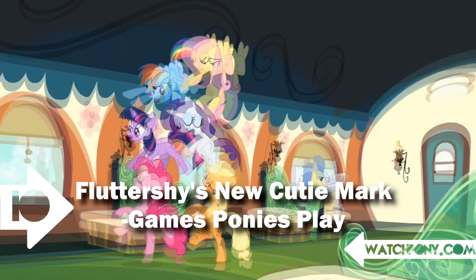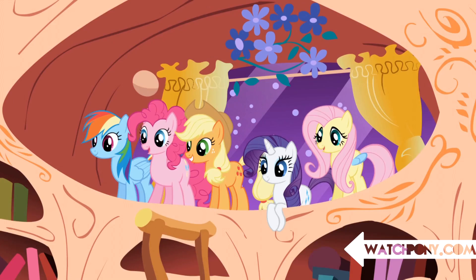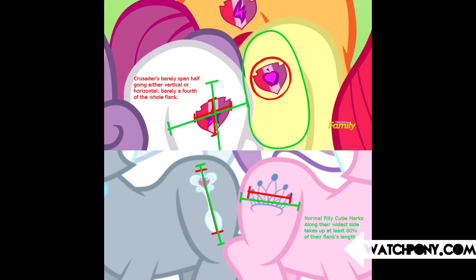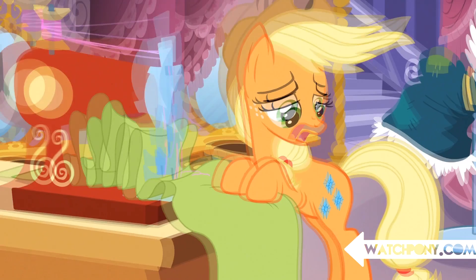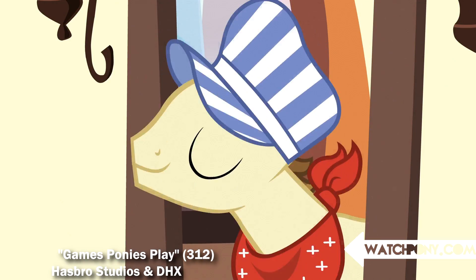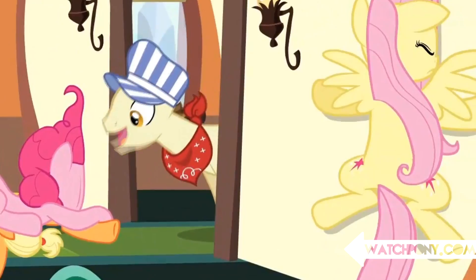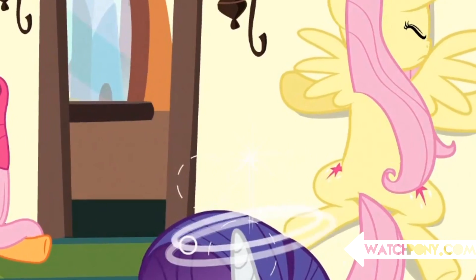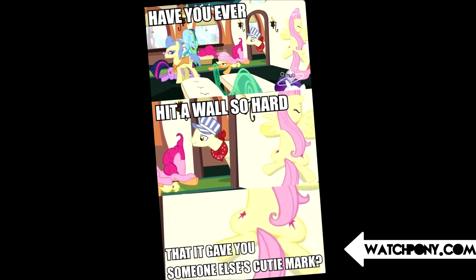Number 10: Fluttershy's new cutie mark. Kicking off our list is one of, if not the most classic of animation errors — cutie mark problems. Whether it's missing, too small, or the wrong one, most don't notice incorrect cutie marks, unless that someone is going to become an alicorn. We actually chose this one because both flanks are incorrect, which means this was intentional — whether it was a mistake or on purpose, we'll never know.